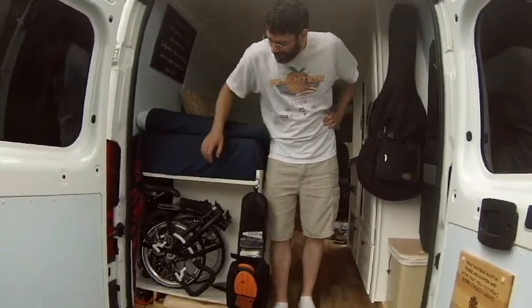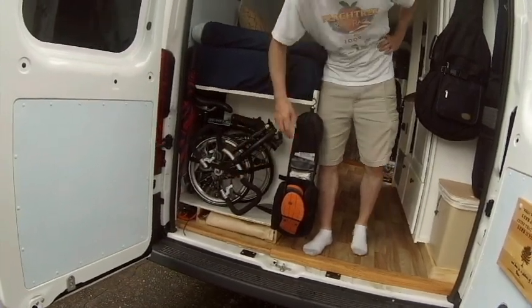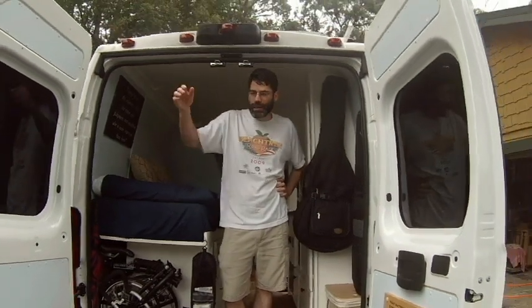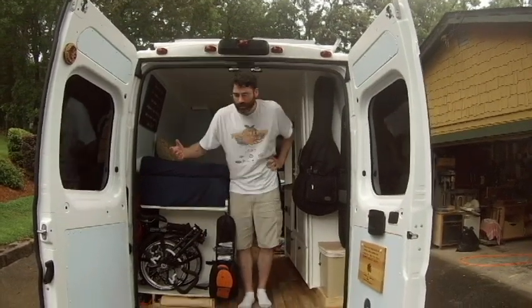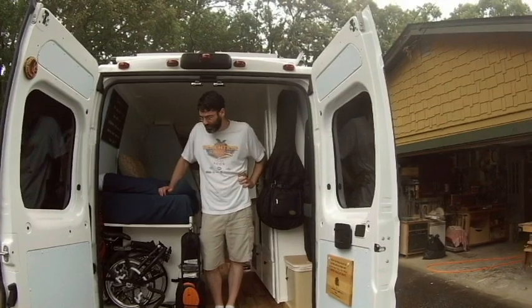I've got a bike — a Brompton folding bike, which is belted in. I wanted a bike but didn't want one on the outside and didn't want to take up a huge amount of room on the inside. The Brompton folding bike is fantastic. A little expensive at $1,500, but I love it.